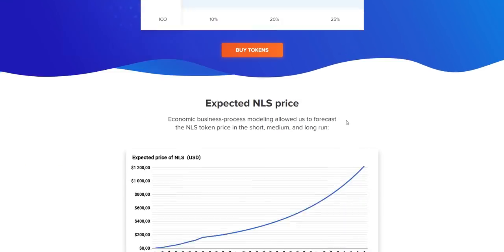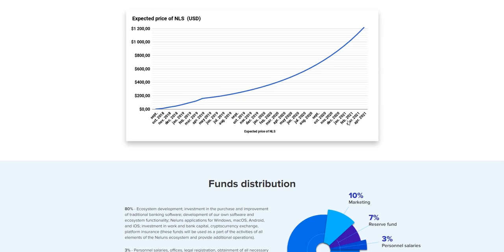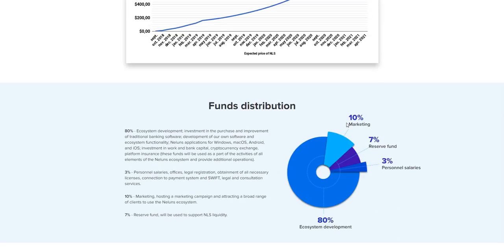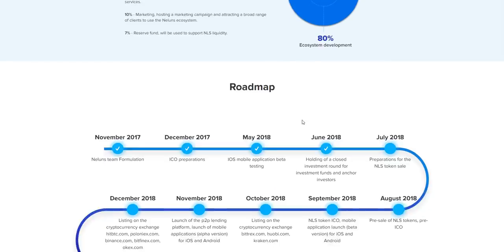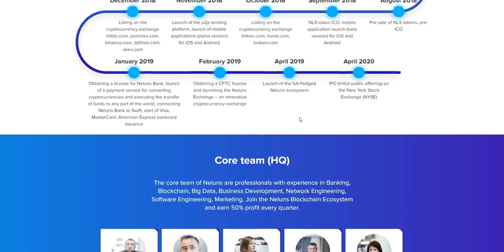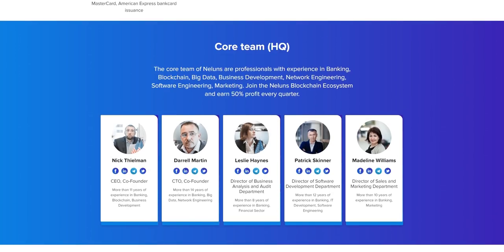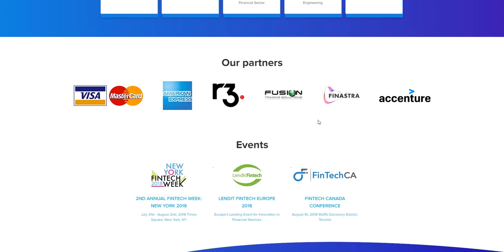The expected NLS price is also given for the upcoming year, and they have future plans outlined. Funds distribution is also shown here. The roadmap extends to 2020, two years ahead of the current time. The core team is listed in detail with their LinkedIn, Facebook, Telegram, and Twitter accounts — you can visit their profiles to see how effective these people are.